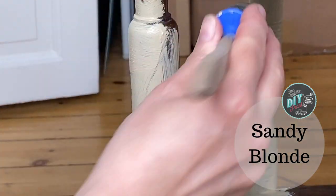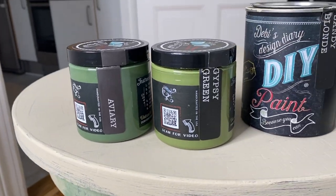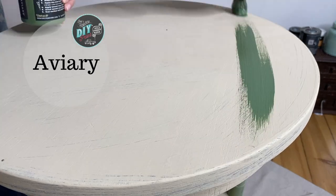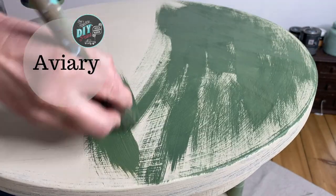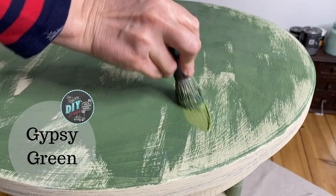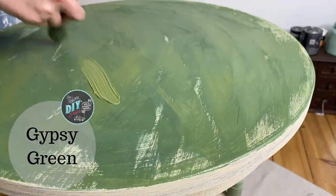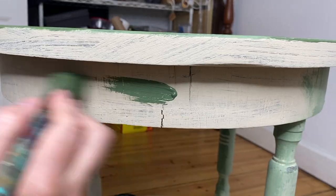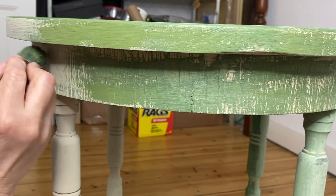After giving my piece a base coat of sandy blonde — just one coat — it was time to add some color. I chose aviary and gypsy green. While the aviary is still wet I went ahead and added the gypsy green, so I'm kind of layering and blending all at the same time. I'm not looking for any kind of uniform blending — I just want these two colors to mix in some places and not mix in others.